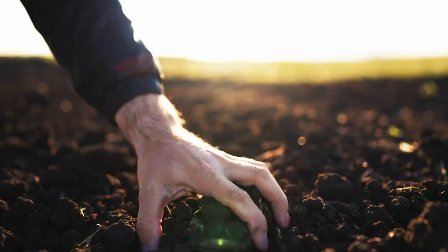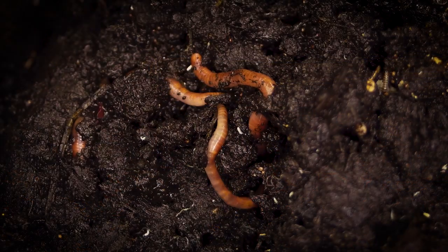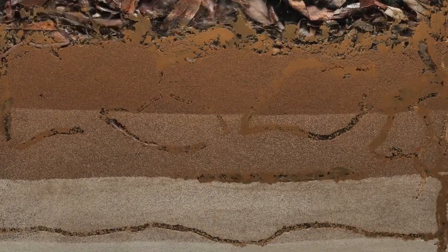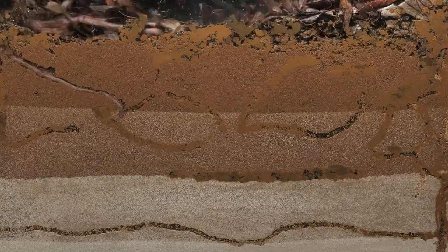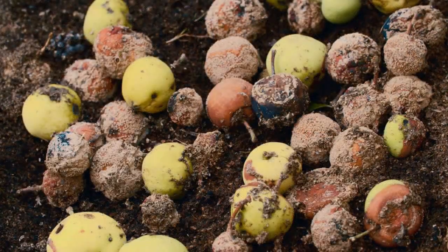Soil life plays a crucial role in maintaining the health of your garden. These organisms include earthworms, fungi, bacteria, and many others. They help break down organic matter, release nutrients into the soil, and improve soil structure, which in turn helps with drainage.